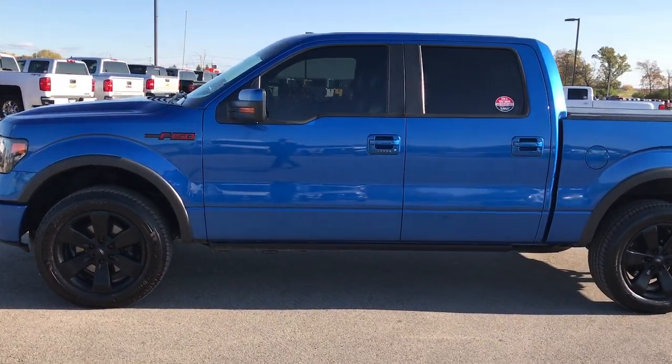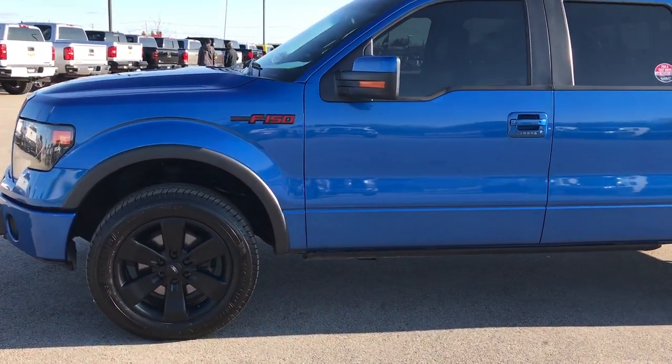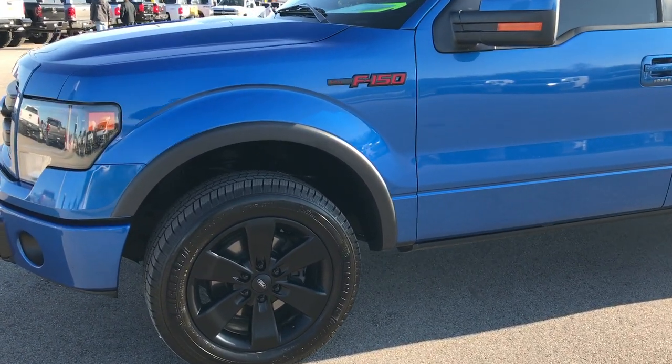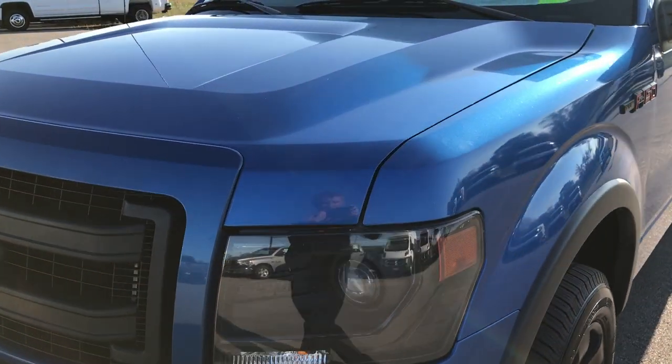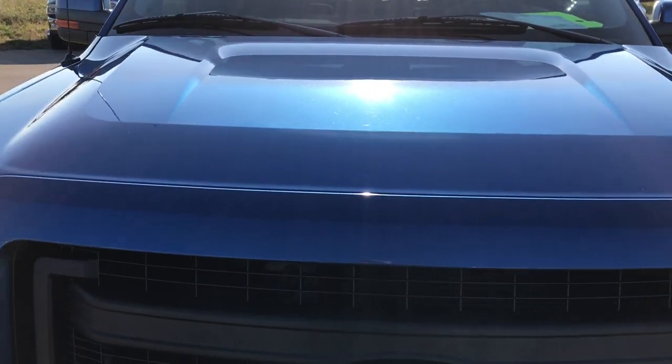This is stock number 9264A. We are here at Summit Automotive in Fond du Lac, Wisconsin, your truck headquarters, checking out this super clean 2013 Ford F-150 Super Crew Short Box.